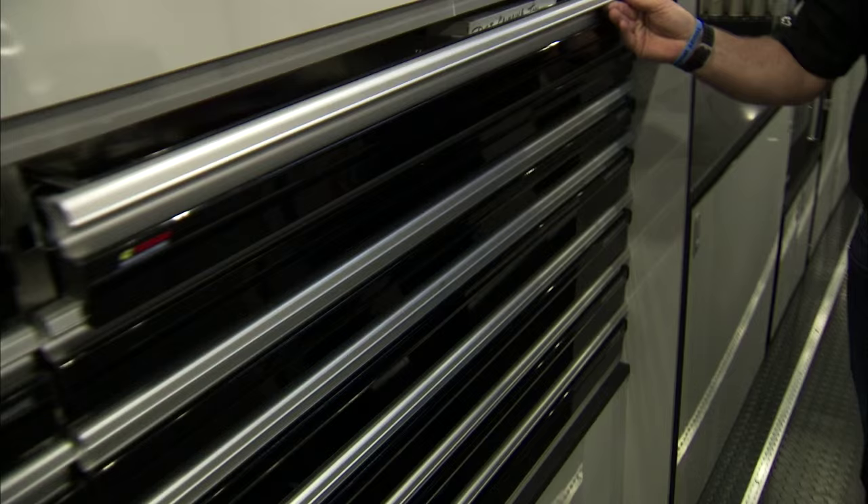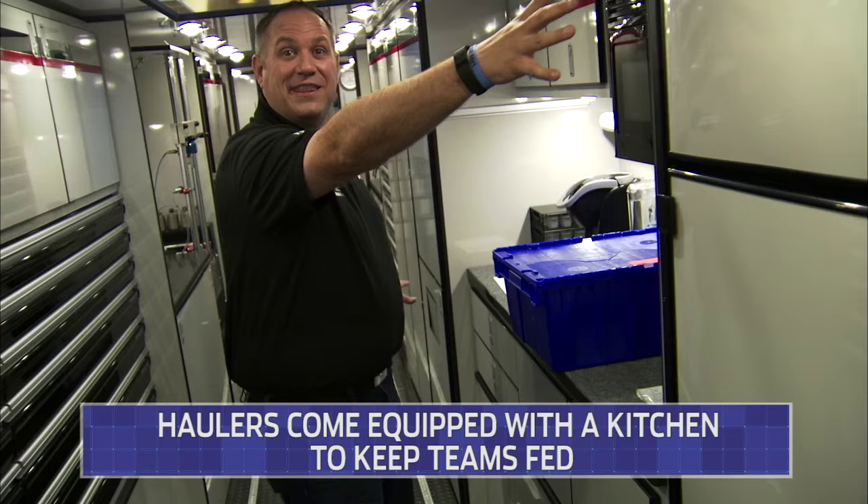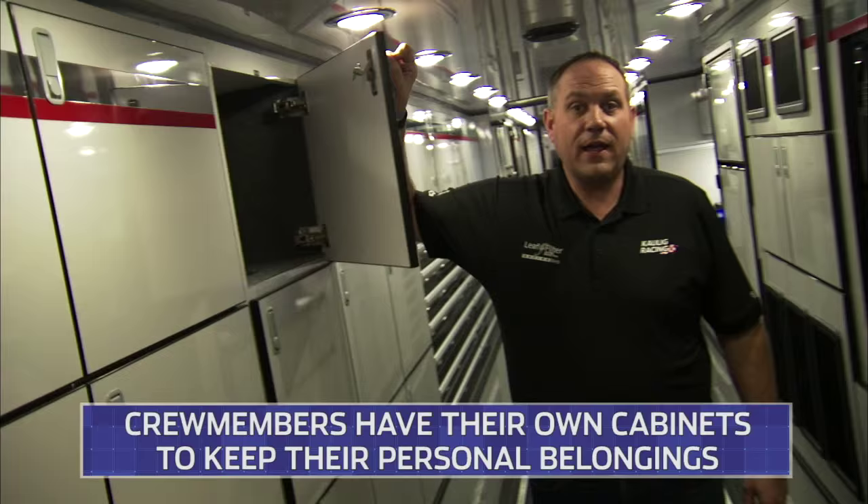One crucial thing we still have is our little kitchen with our refrigerator, because the crew chief has got to come in and get his coffee. Also, you have a lot of crew members — they have their own cabinets right at the back, so they're able to get right inside of them and put all their personal needs in them. Also radios. It's a lot of stuff that we put inside these haulers each and every weekend to go and make a race.